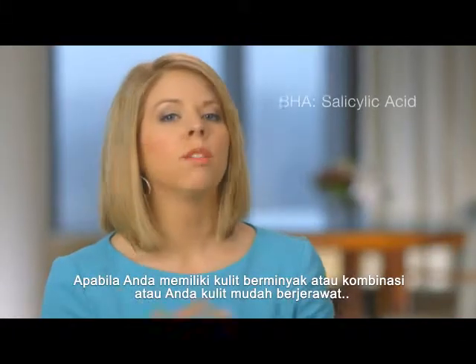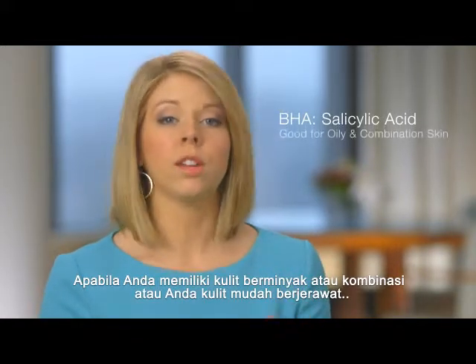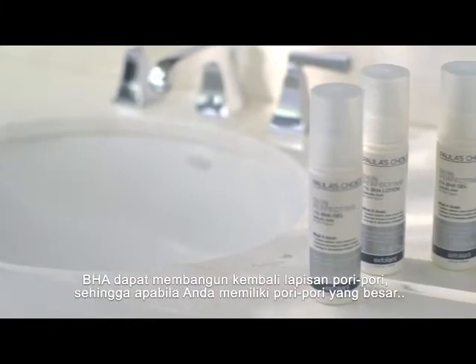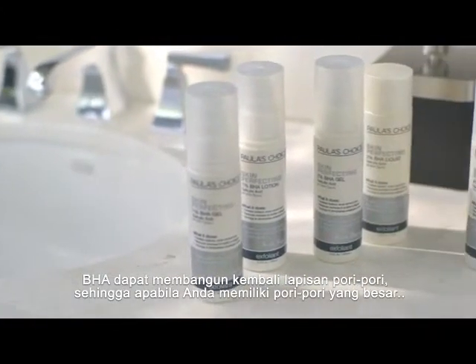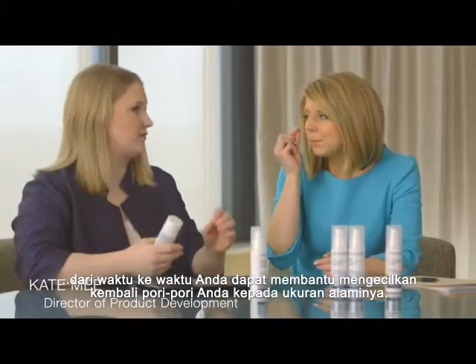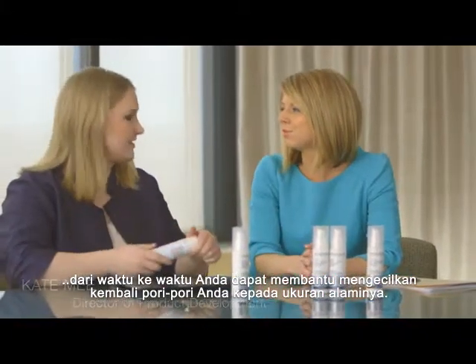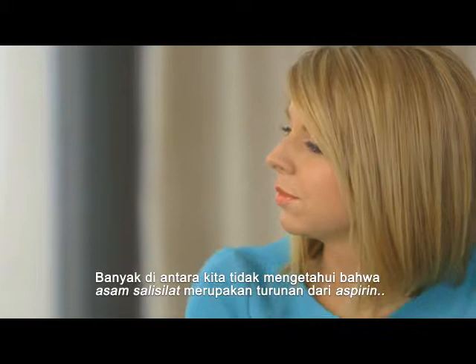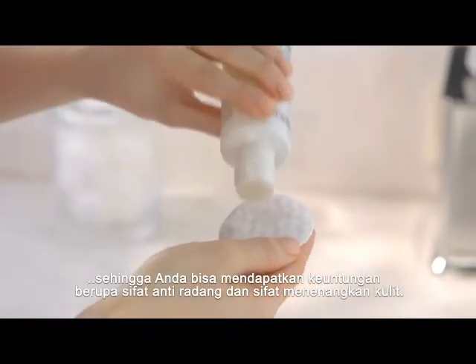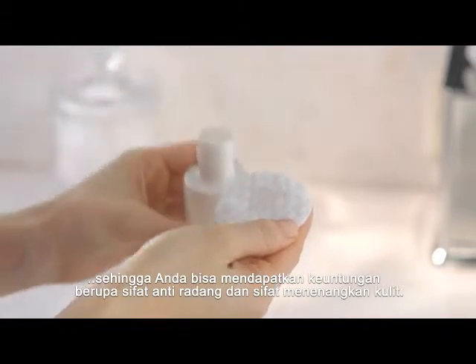If you have more of the oily or combination skin, or if you're prone to breakouts, BHA is absolutely the way to go. It can actually reshape the pore lining, so if you have enlarged pores, over time it can help shrink those pores down to your natural pore size. A lot of people don't know that salicylic acid is actually derived from aspirin, so you really get that anti-inflammatory and skin soothing anti-irritant benefit.